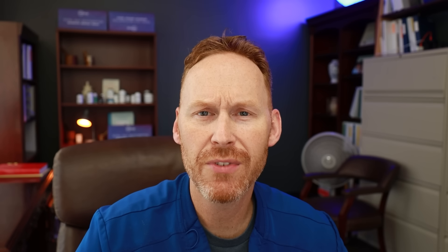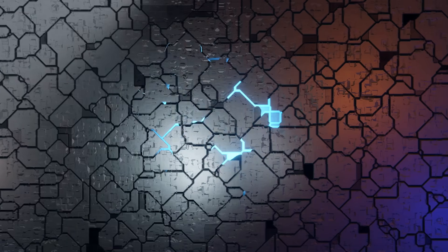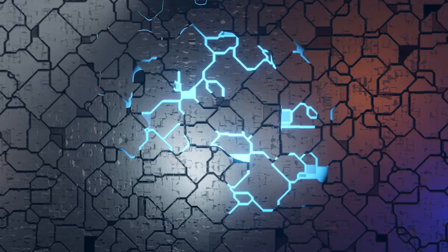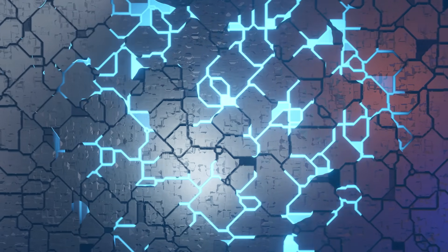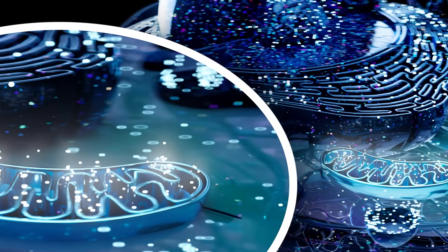Let's talk about K2. This video is about vitamin K2, and there are some very interesting new benefits that really dovetail well with methylene blue. Vitamin K2 helps with the electron transport chain, helps to reduce ROS — reactive oxygenative species — and it really helps to improve mitochondrial health and mitochondrial biogenesis. So let's get into today's talk.